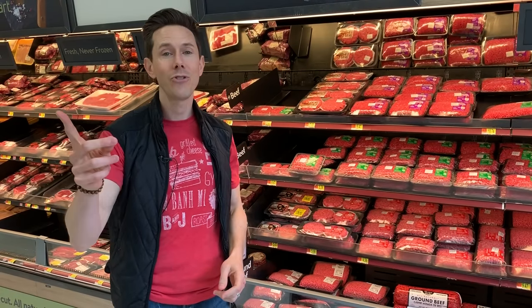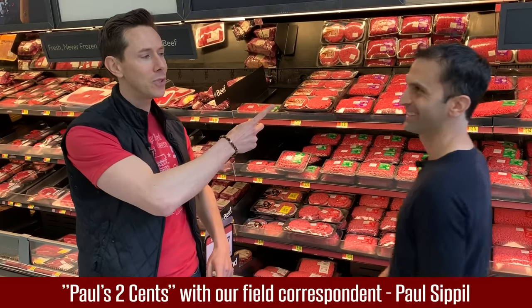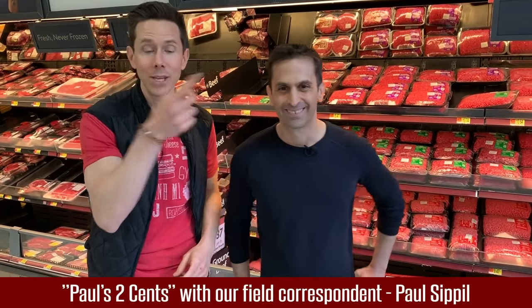To bring in some more interesting information — you guys know him as the chicken man, the egg man — it's Paul Sippel from Paul's Two Cents to break down some more info on grass-fed beef.